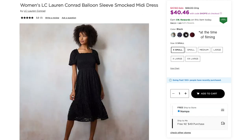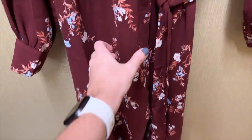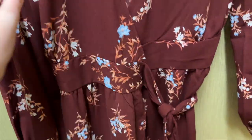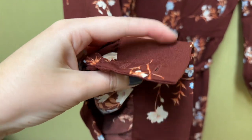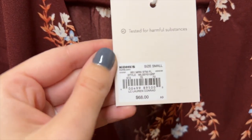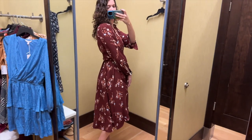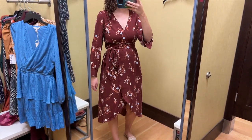Next up is this maroon floral wrap dress from Lauren Conrad. It is midi length and ties on the side. It is long-sleeved with cuffs. I tried this on in a size small and it retails for $68. I absolutely love these colors for fall — it's so perfect. The dress itself is cute.